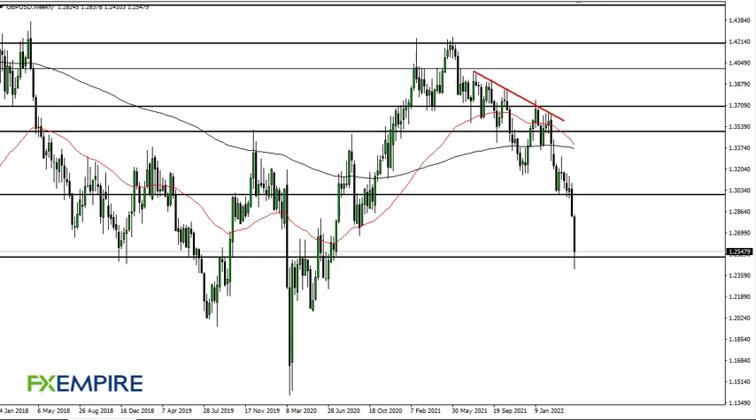From FX Empire, this is Chris taking a look at the British Pound US Dollar weekly chart, reaching the 1.25 level. The 1.25 level is an area that was previous resistance at this point.